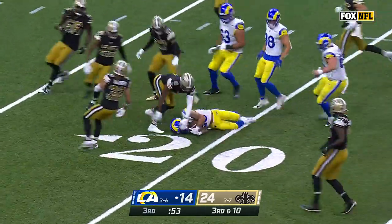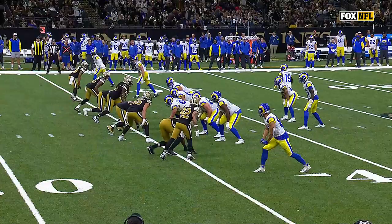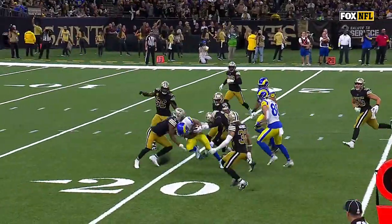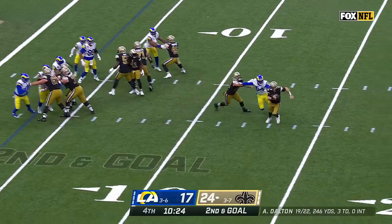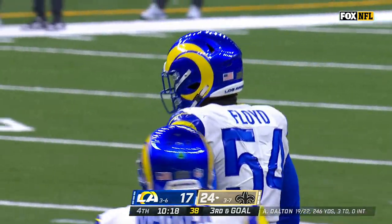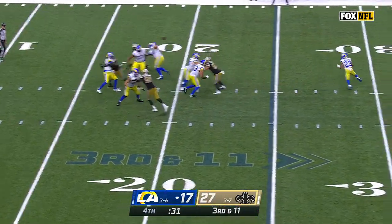And Williams does, in fact, pick up a first down to the Saints' 20. It's because he has that explosive nature — look how quickly he gets through that hole and breaks the tackle. And he just sits there and keeps running those stunts and getting after the quarterback.